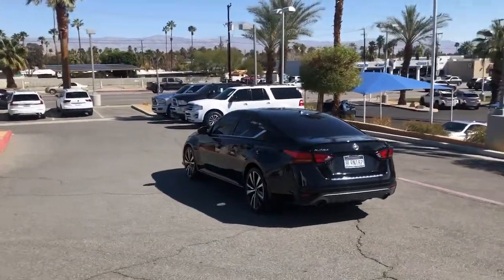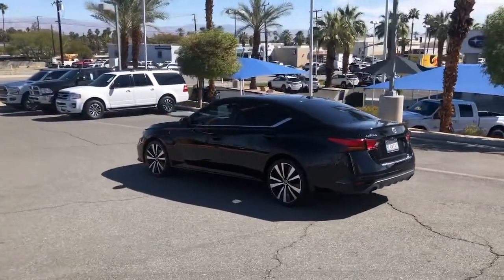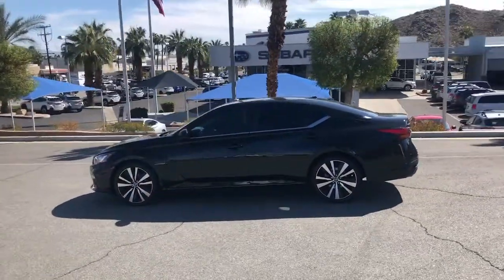Flexible layout, athletic performance, and available all-wheel drive. Set the stage for a confident and highly enjoyable driving experience.